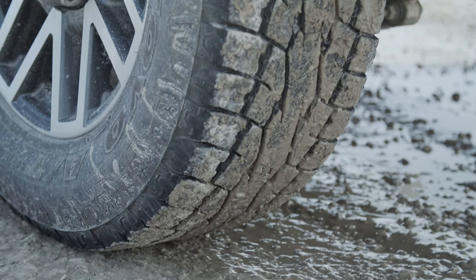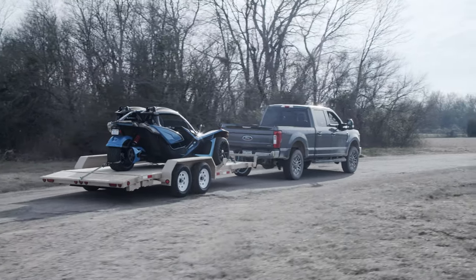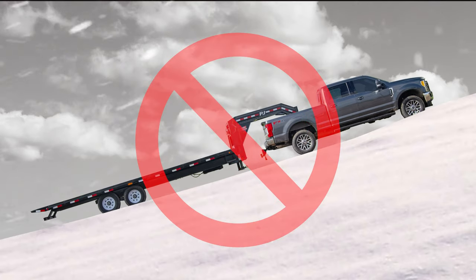Even with a decent set of winter tires, making your tow vehicle haul extra weight during winter conditions puts serious demands on its available traction. To avoid getting stuck in ice or snow, maintain your vehicle's forward momentum. If possible, try to avoid stopping on an incline.